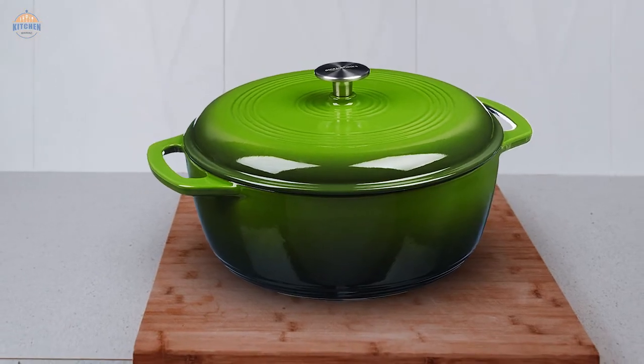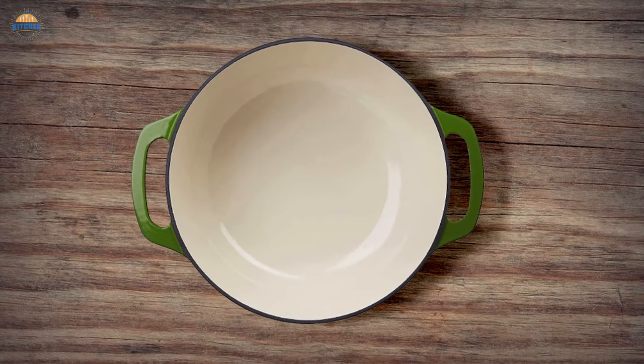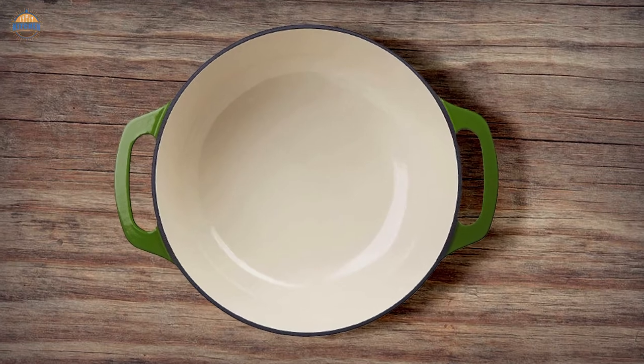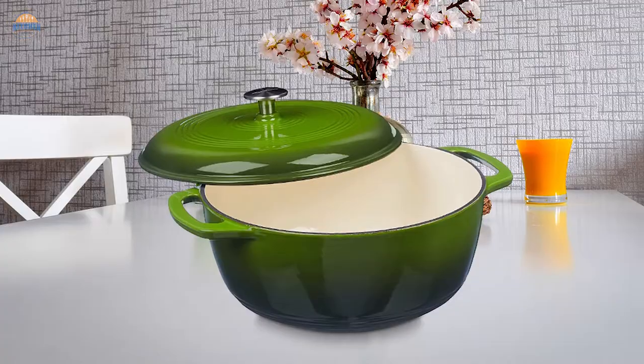Always use pot holders while moving this Dutch oven around, as hot pads won't do the job correctly. Be sure to preheat your oven before placing this pot inside; otherwise, you might end up with an uneven bake due to its heavy weight.